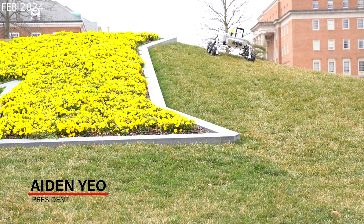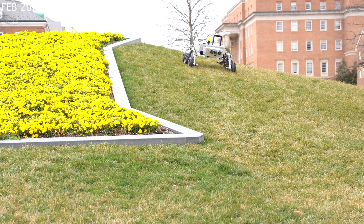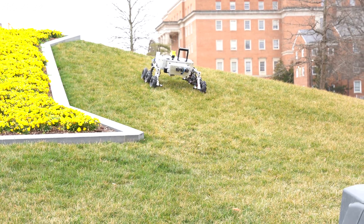Hello, we are UMD Loop, the University of Maryland's URC competition team. Our 40 members come from engineering, space systems, and computer science backgrounds, and our team has previously competed in Hyperloop and tunnel boring competitions.